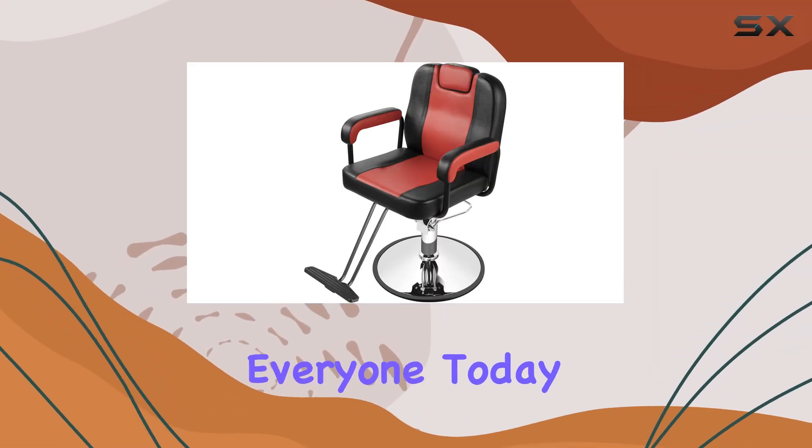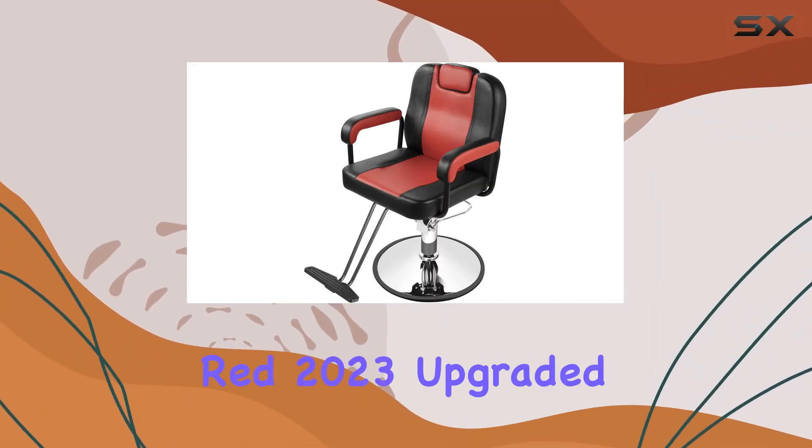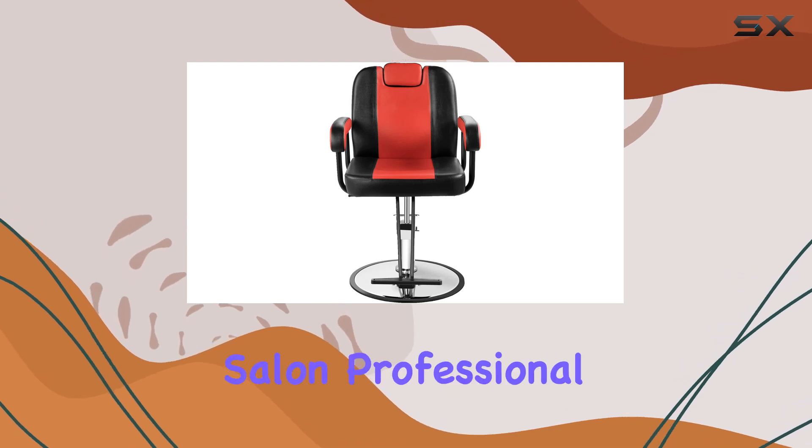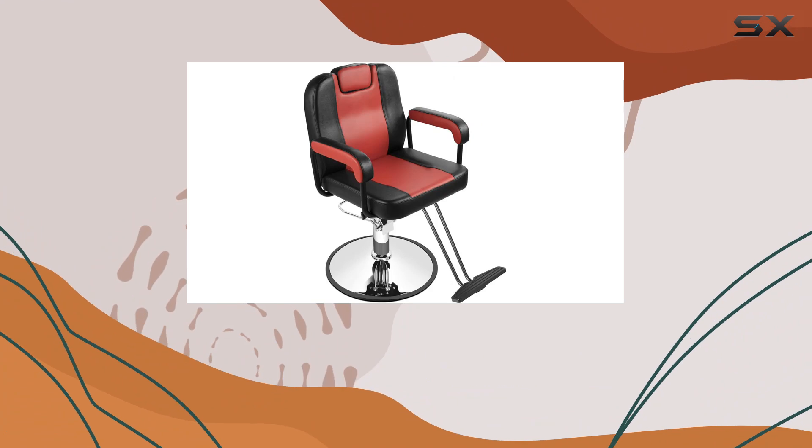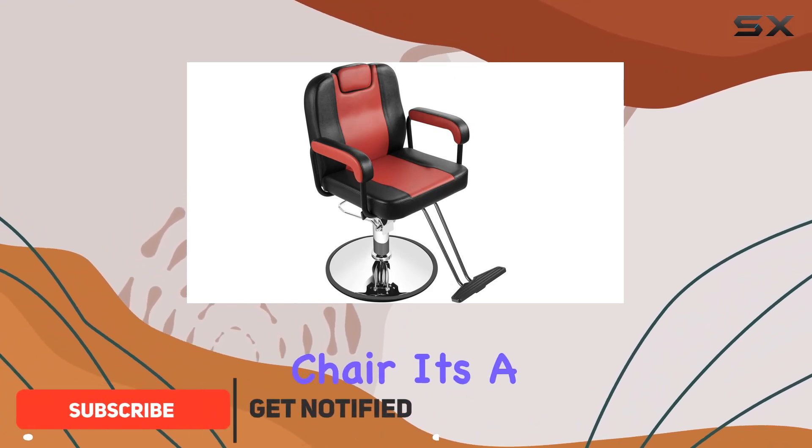Welcome back, everyone. Today, we're diving into the Black Red 2023 Upgraded Salon Professional Styling Chair by FunnyLife. Let me tell you, this chair isn't just your average styling chair — it's a game changer.